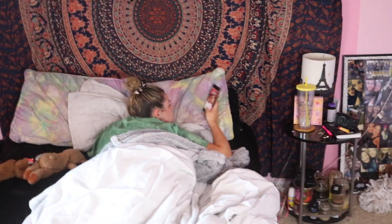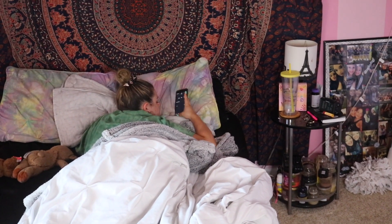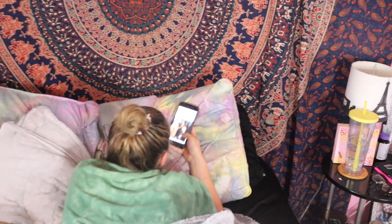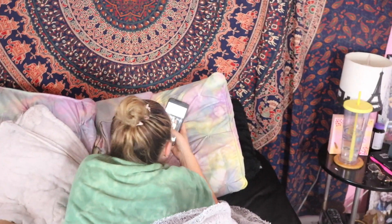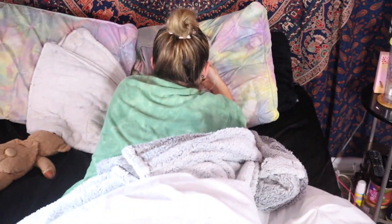Once I'm finally up, I know I shouldn't do this, but I go on my phone — text my boyfriend good morning if he's not with me, or check my social media. I know it's kind of a bad habit, but it kind of just gets me out of bed because I cannot jump straight out of bed in the mornings.